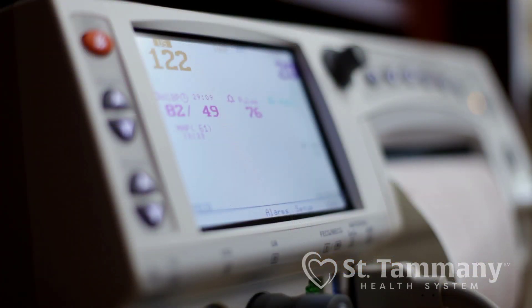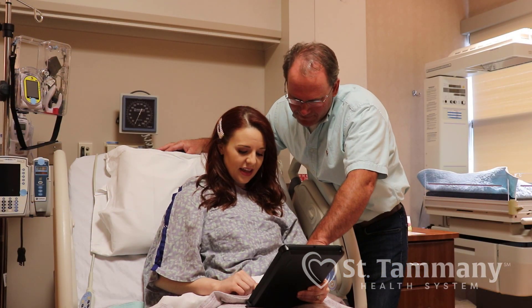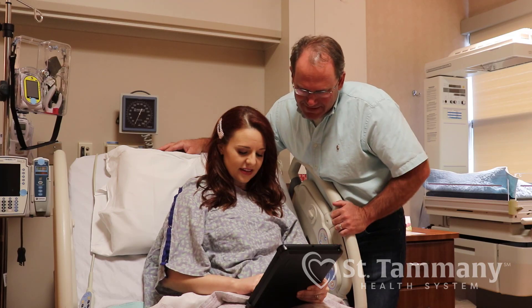Our NICU here at St. Tammany is a level three, which means babies on ventilators or oscillators are able to stay here — very few babies have to be transferred into the city for more advanced care anymore. We've recently obtained a new camera system called Angel Eye, which enables you to see your baby on camera while they're in the NICU. If you've been discharged or you're in your room and can't get up to go to the NICU, you can watch your baby on your smartphone or computer. You can also give login information to family and friends who want to see the baby, and there are educational videos available on Angel Eye as well.